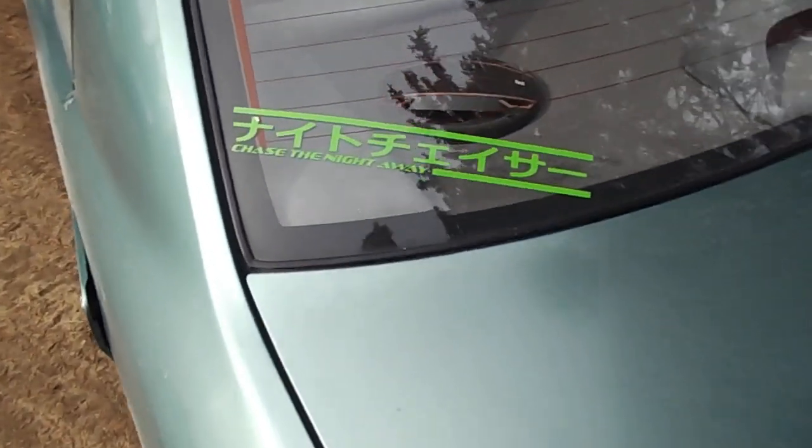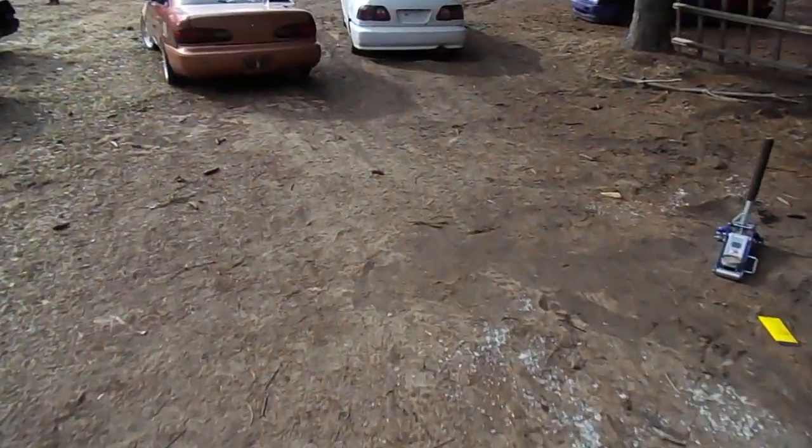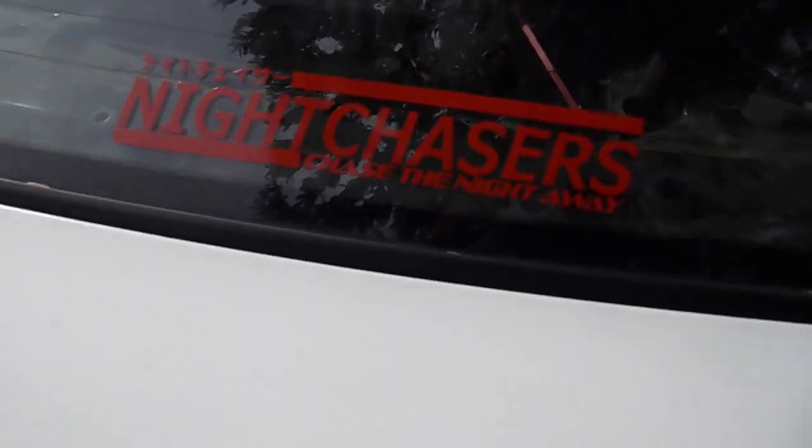There's one of our stickers — the Civic's got a different style on it than the Duster and the truck, just to show y'all.